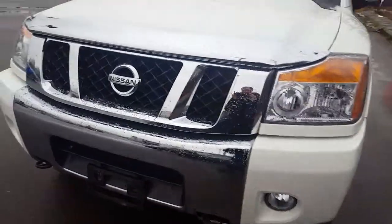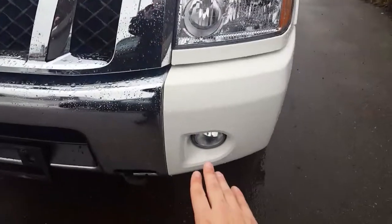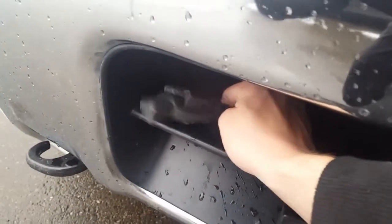Looking in the front here we have this nice chrome bug visor to match our grille. We also have some fog lamps here as well, tow hooks, and it's a little hidden under here but we also do have a block heater. You don't want to be caught without that with the weather coming up guys.